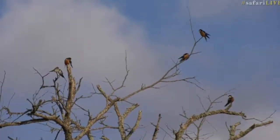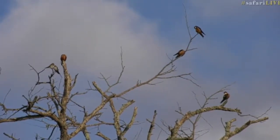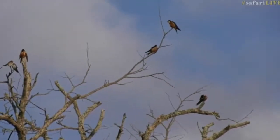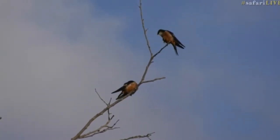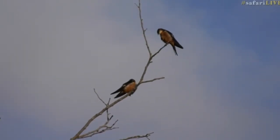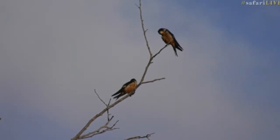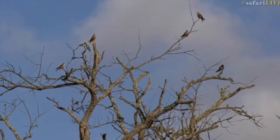We're down at Chitwa Chitwa Dam at the moment and I've just found these mosque swallows again. I was very excited to see them the other day and they look like they're still hanging around. It's nice to see the mosque swallows — I haven't seen them for quite some time.